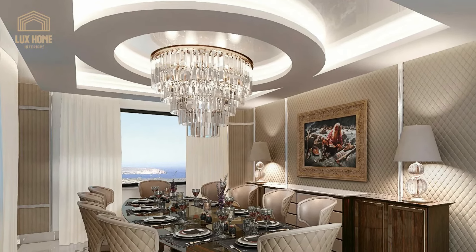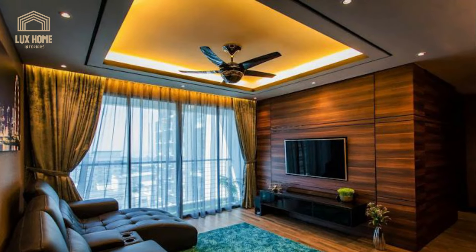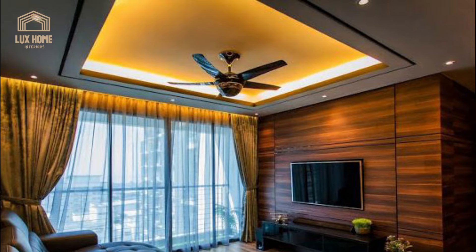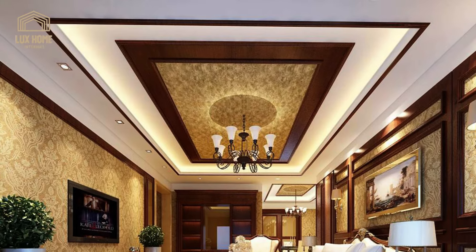From a design standpoint, simplicity is key to modern elegance. A laid-back approach communicates simplicity to the eyes. Plus, with a minimal false ceiling design for the living room, the space can be redesigned several times without a need to alter the ceiling.